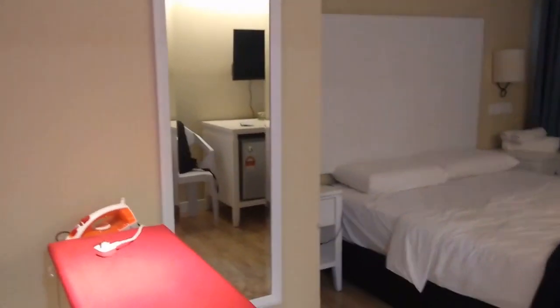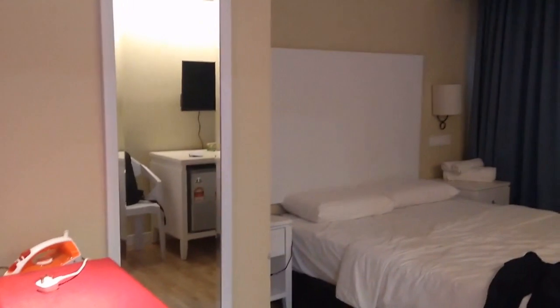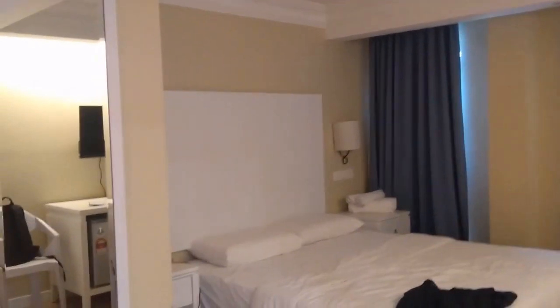All right everyone, today I want to make a review about this hotel. This hotel is located in Labuan and it's called Melati Inn. I really like this room because of the decoration — you feel so at home when you are in this hotel.